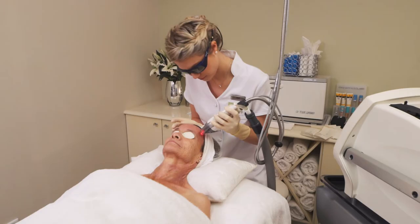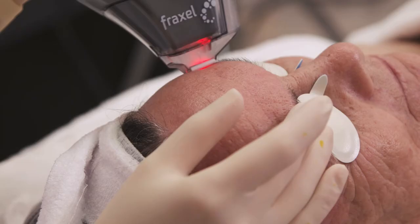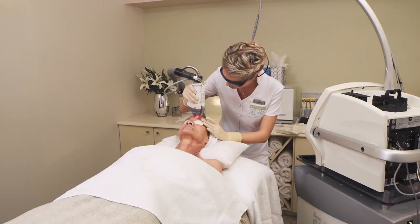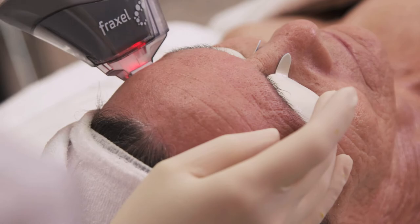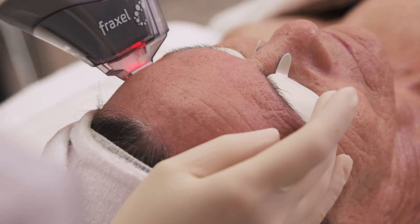This laser provides moderate level treatment for pigmentation, skin tone, lines, acne scarring, and poor skin texture. The Fraxel Dual laser makes use of two crystals — a thulium and erbium crystal — which allows focusing on two specific conditions simultaneously.